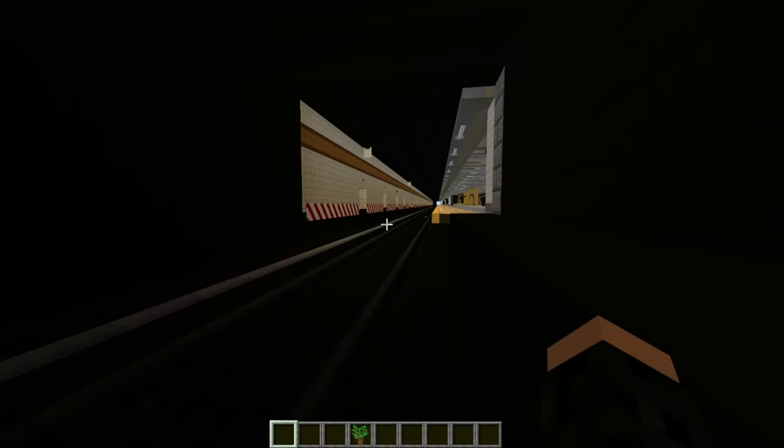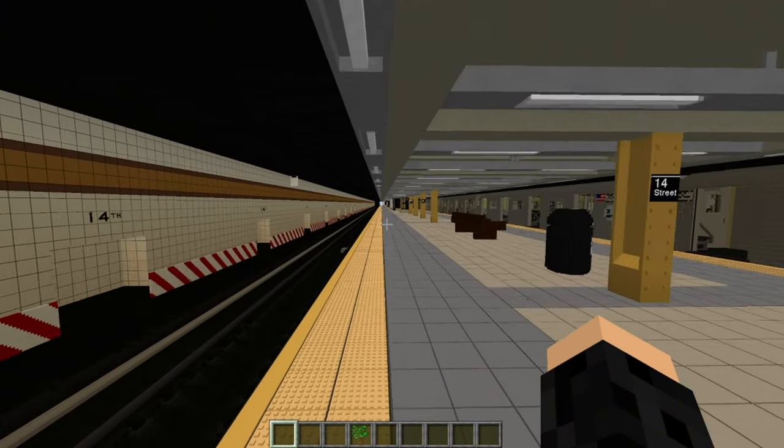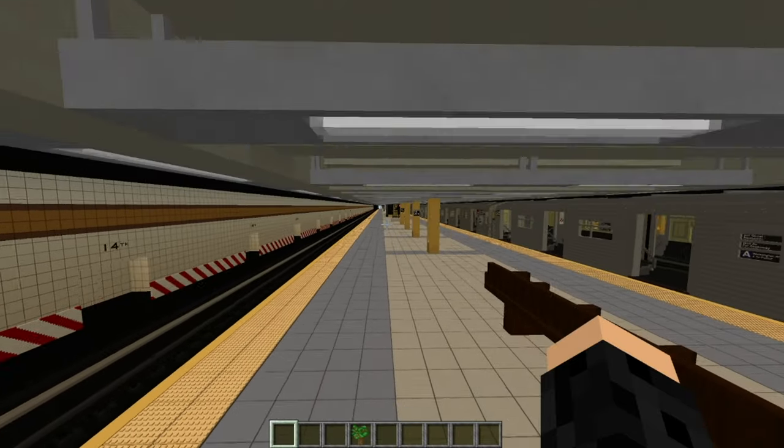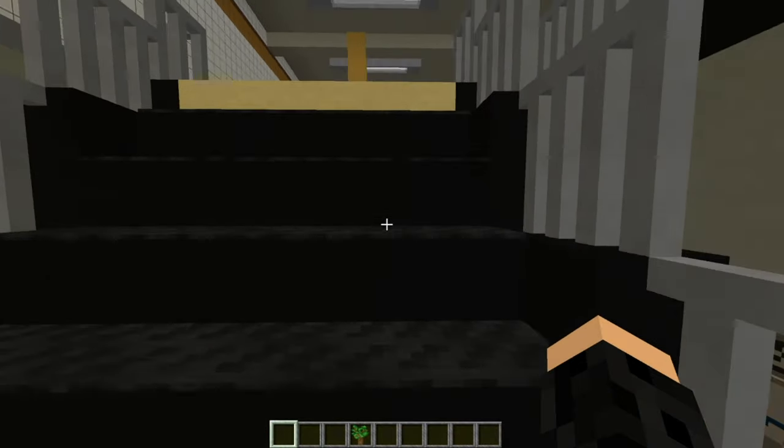I just probably would have just died there because I stepped on the third rail. So don't go into the tunnels, boys — I just stepped on the third rail and I would have just died. Let's check out these exits right here.